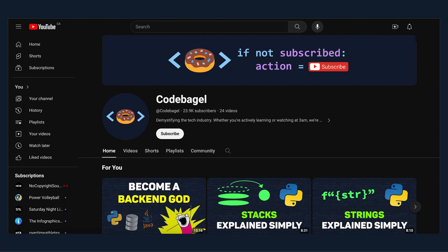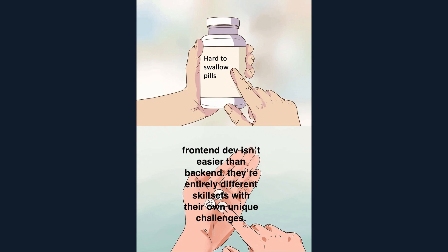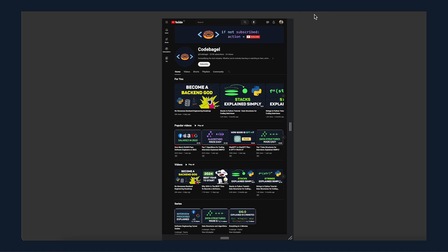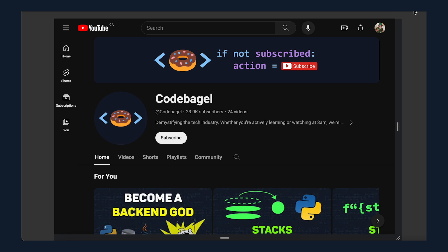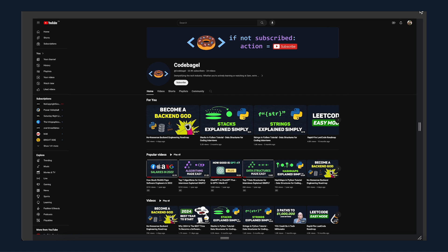Front-end engineering is incredibly complex. A common misconception is that front-end engineering is easier than back-end engineering. This is definitely not true, and front-end engineering has many interesting and complicated challenges. One challenge is responsive design — YouTube can be run on many different platforms, from phones to computers to even TVs, and front-end engineers need to ensure that the software is responsive to the device it is being used on.